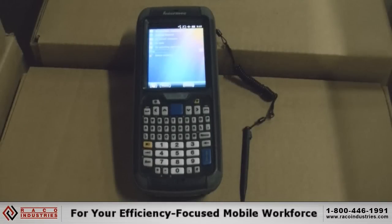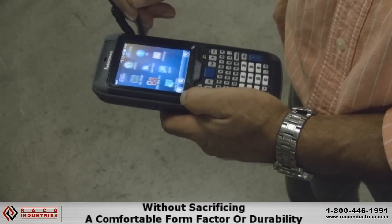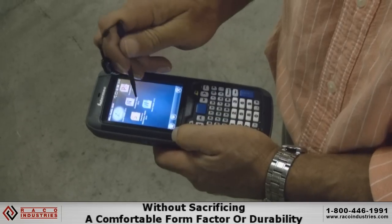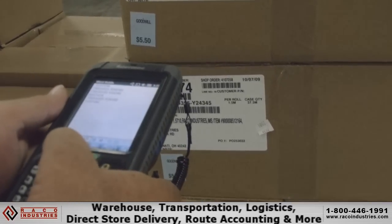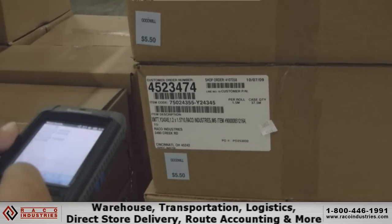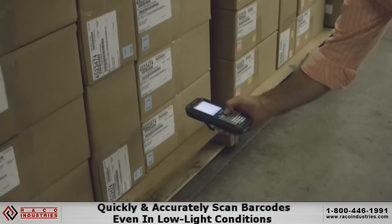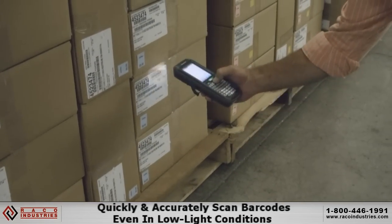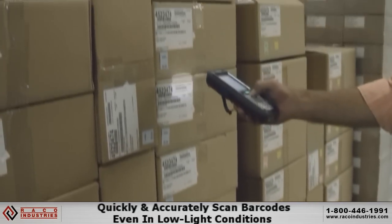Ideal for your efficiency-focused mobile workforce, the ultra-rugged CN70 mobile computer from Intermec puts power and performance in the palm of your hand without sacrificing a comfortable form factor or durability. Ideal for applications such as warehouse, transportation, logistics, direct store delivery, route accounting, and more, this device comes with a high-performance imager that allows the user to quickly and accurately scan barcodes even in low-light conditions in the blink of an eye.